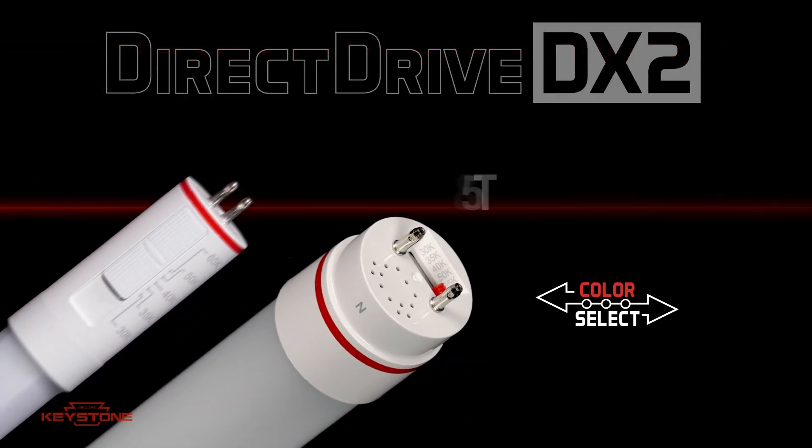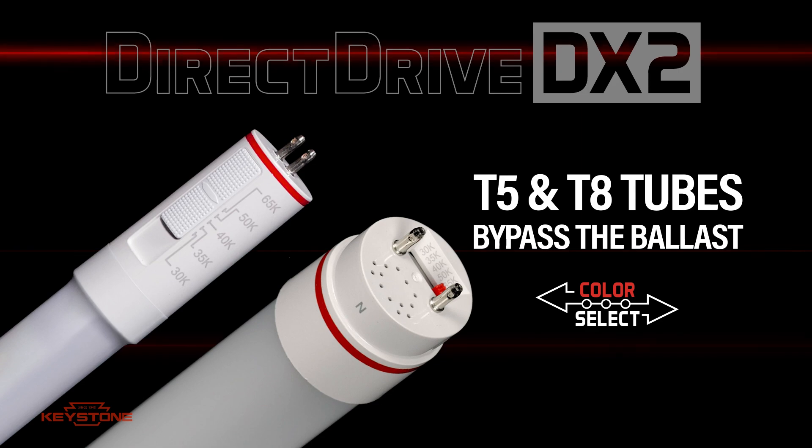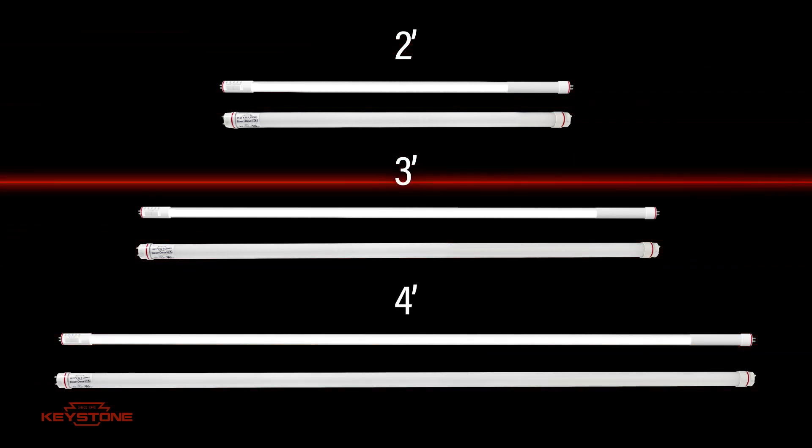Keystone T8 and T5 color selectable tubes are UL type B line voltage tubes with up to five adjustable color temperatures. They're available in multiple lengths to cover almost any application.